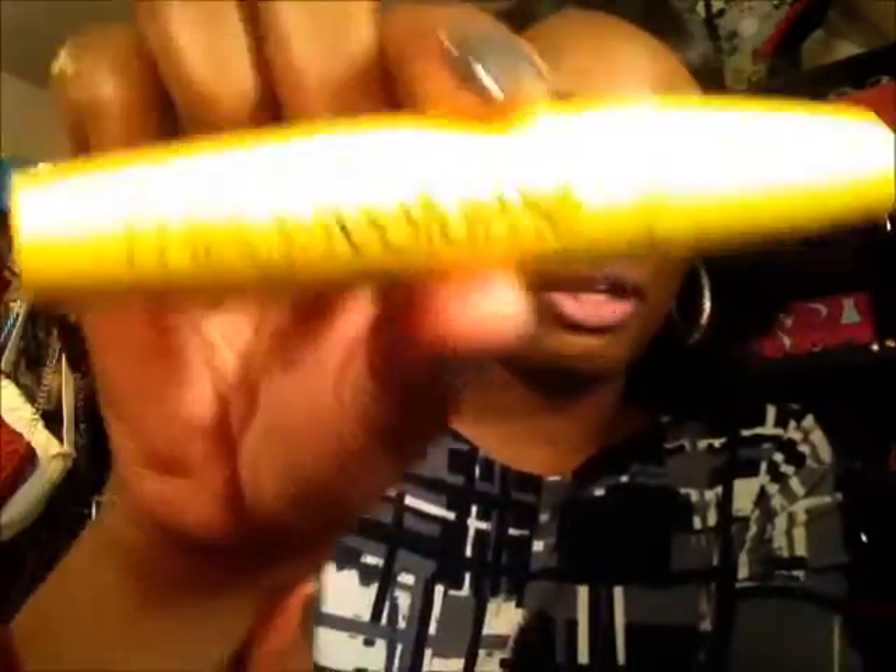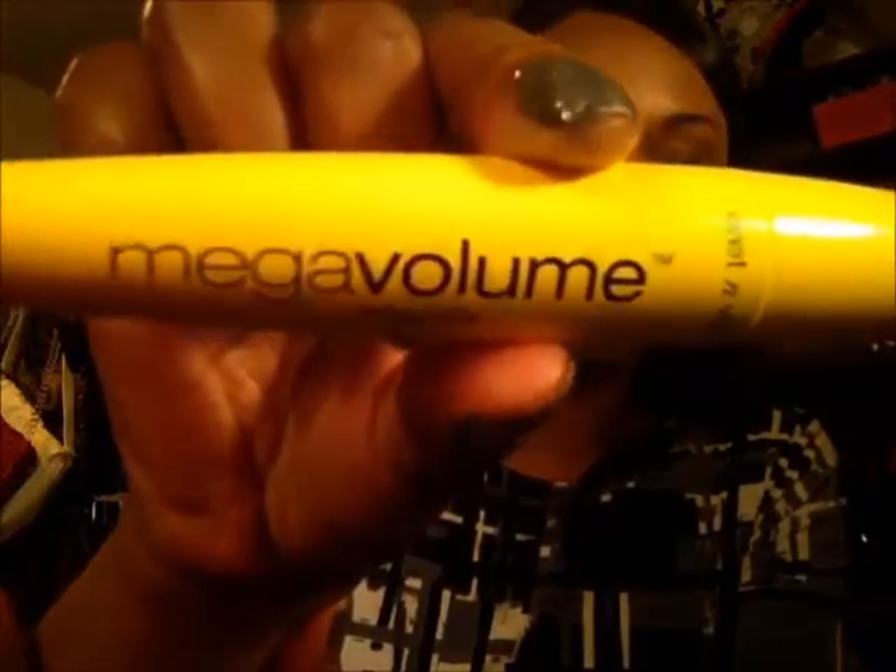I want to tell you guys about this Wet n' Wild Mega Volume mascara right here — the one that comes in the yellow package. I really like this stuff; I didn't think I was going to like it as much as I do. I'm going to continue to use this for the rest of the week because surprisingly I really like it.